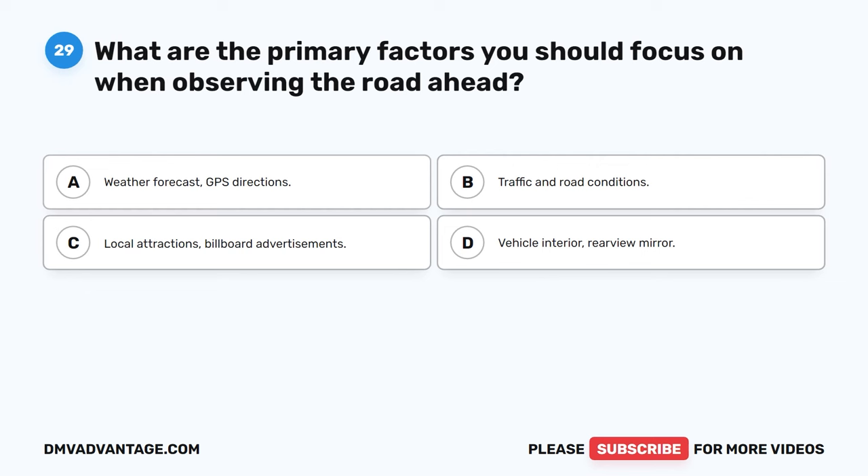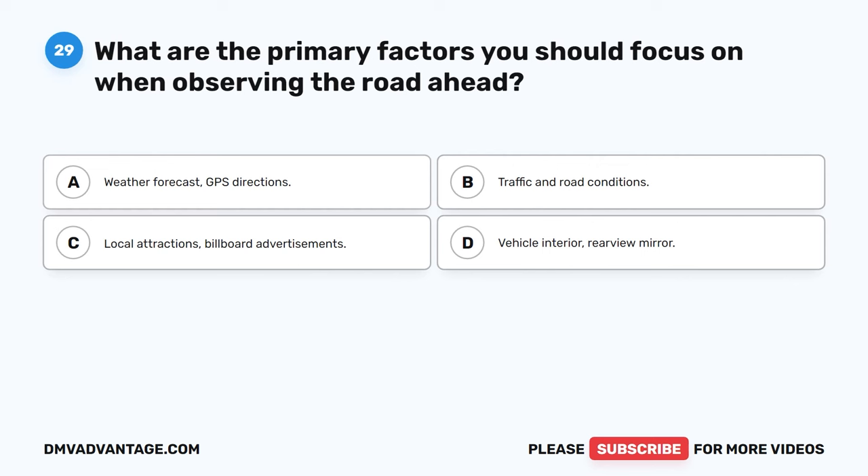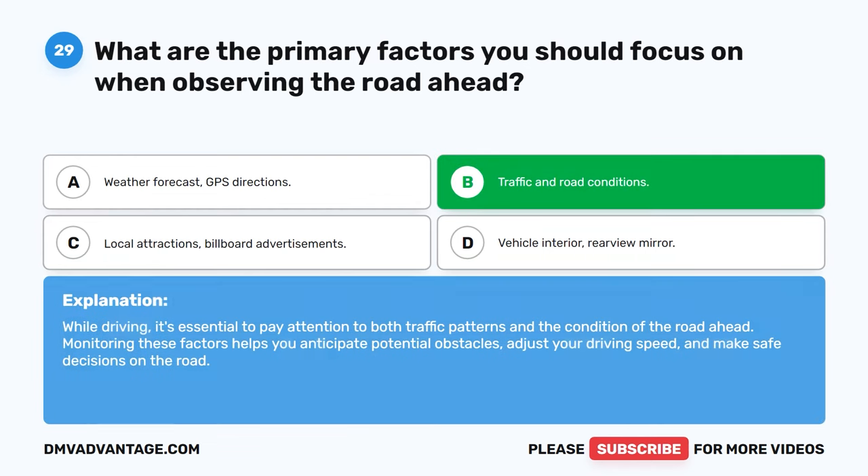Question 29. What are the primary factors you should focus on when observing the road ahead? A. Weather forecast, GPS directions. B. Traffic and road conditions. C. Local attractions, billboard advertisements. D. Vehicle interior, rearview mirror. The correct answer is B. Traffic and road conditions. While driving, it's essential to pay attention to both traffic patterns and the condition of the road ahead. Monitoring these factors helps you anticipate potential obstacles, adjust your driving speed, and make safe decisions on the road.